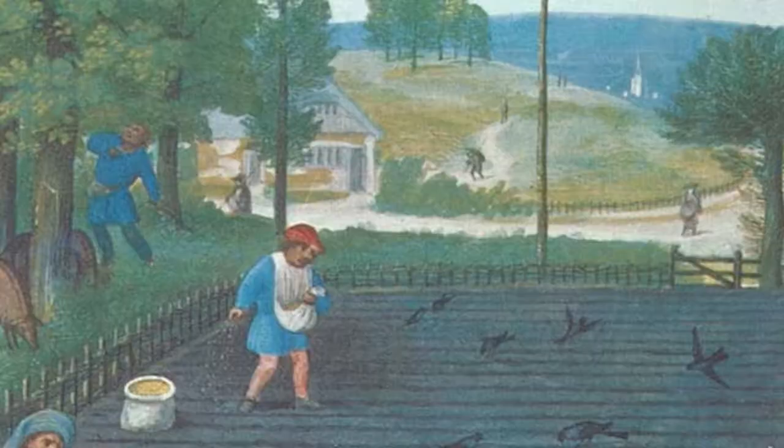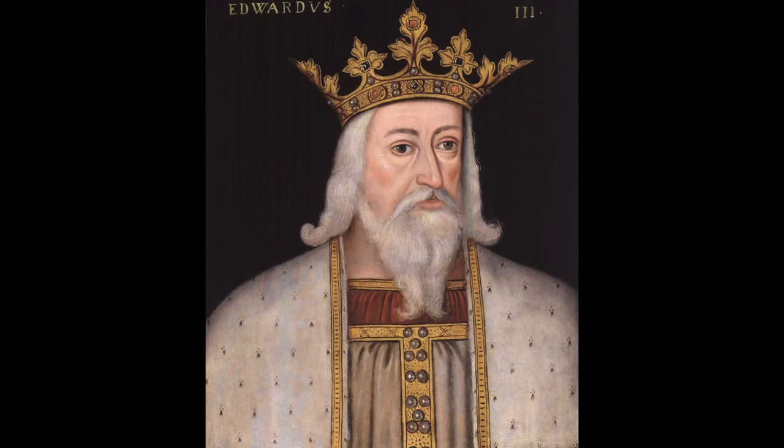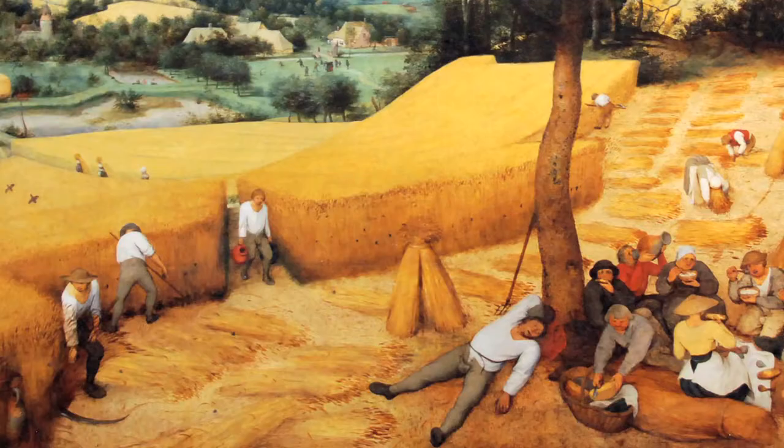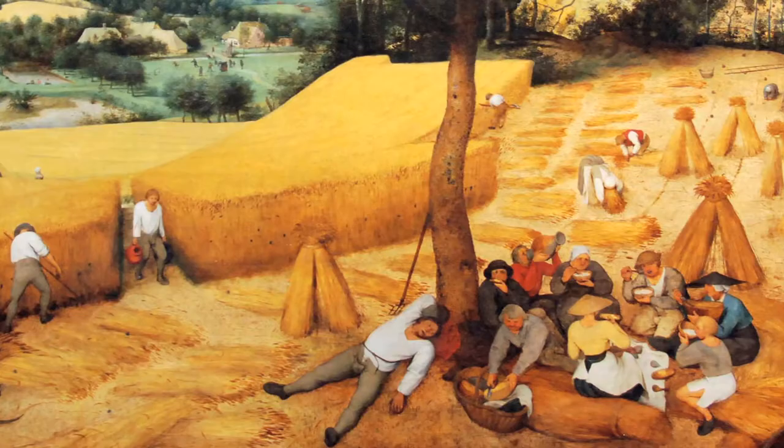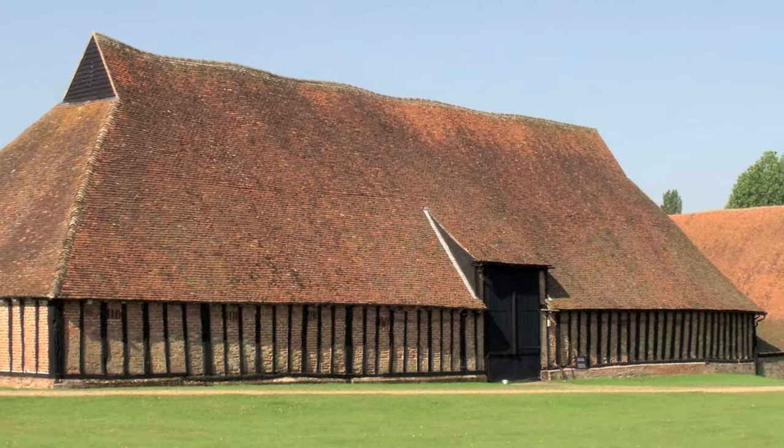In England of long ago, farmers did not own land. They paid the rent for their land by giving grains and other crops to the king or church. The grain paid as rent from many small farms was stored in very large estate barns, such as the Cressing Temple barley barn.